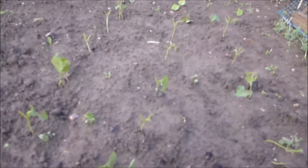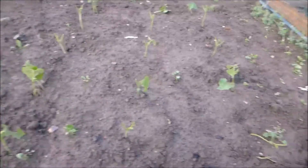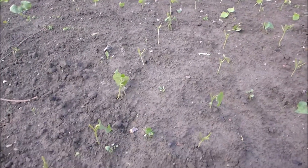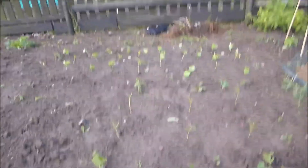Dwarf French beans are pretty much done — they've been in since Sunday and that's what they look like now. Good job, slugs or birds or whatever you are. The aduki beans at the back though are obviously nowhere near as tasty, because they seem to be doing fine. Interesting.